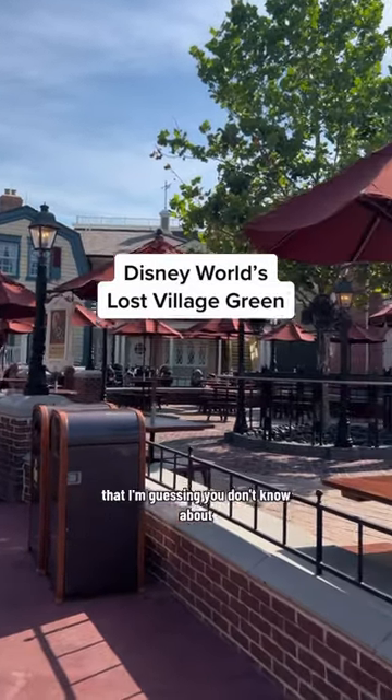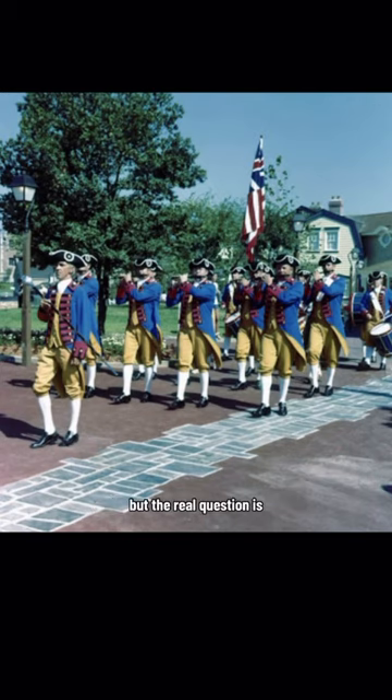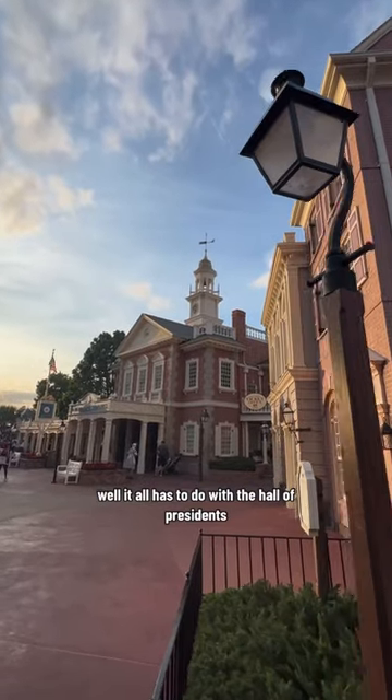There's something missing in Liberty Square that I'm guessing you don't know about, and that would be the Village Green. But the real question is, where did it go? It all has to do with the Hall of Precedents.